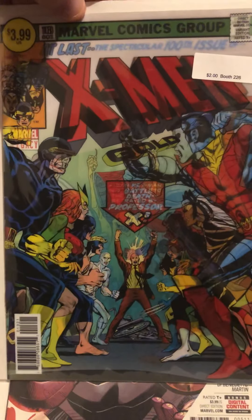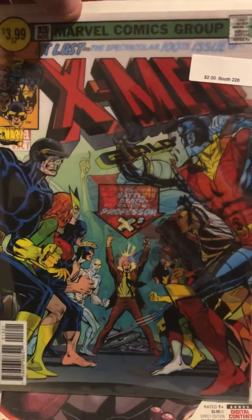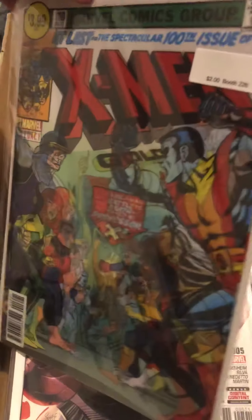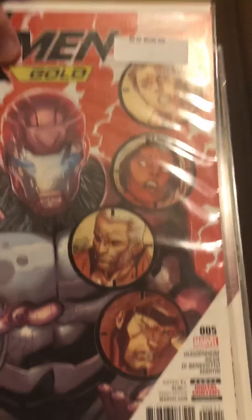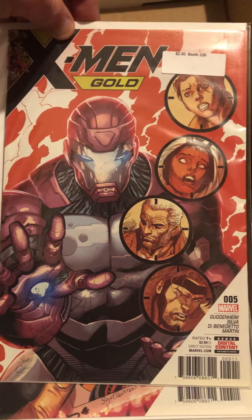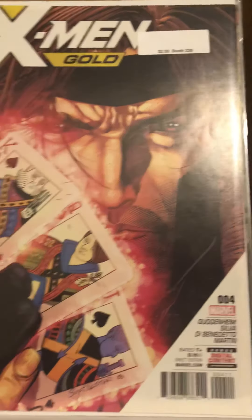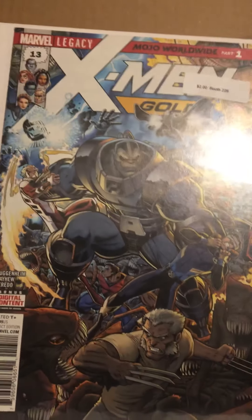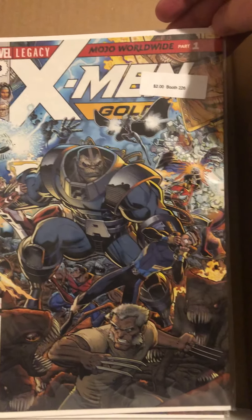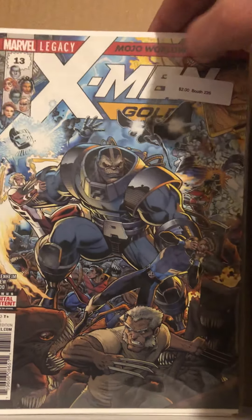I picked up some more books too. I also recently got X-Men Gold with a cool holographic cover — it was a Marvel Legacy one. I also got X-Men Gold number five, X-Men Gold number four — I love the Gambit cover — and X-Men Gold number 13, Mojo Worldwide part one, which has Apocalypse on it.